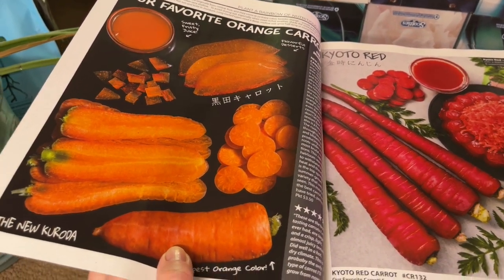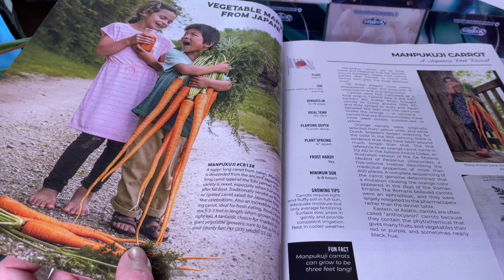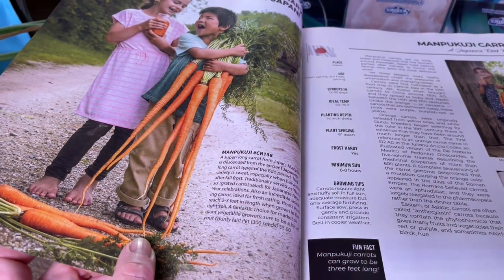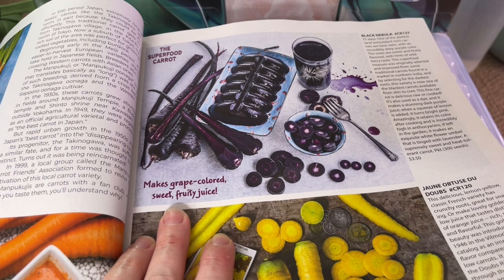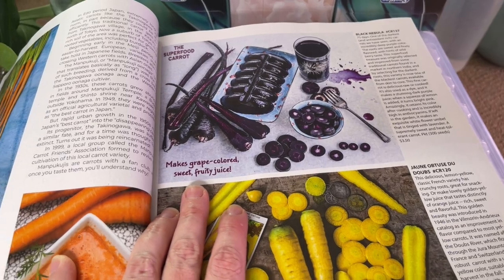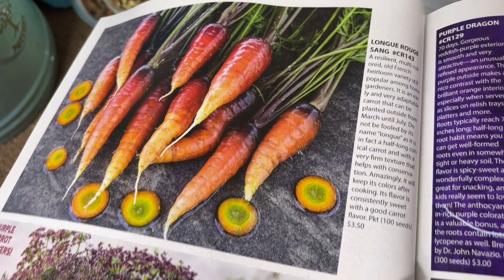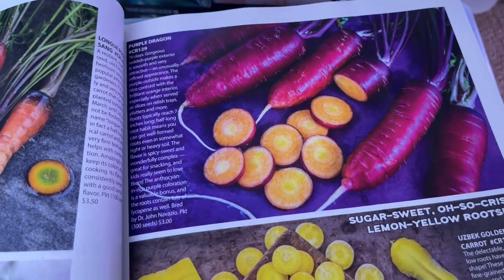Somehow I missed planting any carrots this year, and I'm going to make up for that next year. I have the new Kuroda, the Kyoto reds, and the giant Manpukuji. I've not grown the giant ones successfully — you definitely need enough soft soil for them to get through. The black nebula carrots I've grown before; they tend to get lots of little root hairs, but it's just an aesthetic thing. The Uzbek golden I will definitely grow every year, along with the purple dragon.